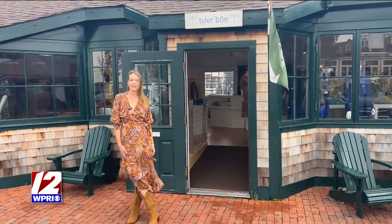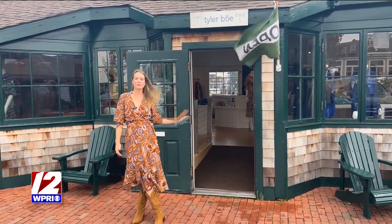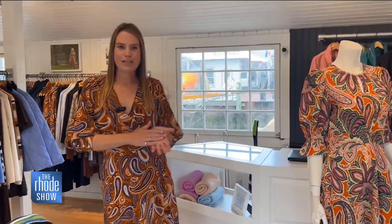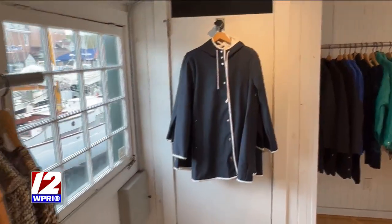Hey guys, I'm Tyler Bow Drexler from Tyler Bow. Come on in to our Newport store on Bannister's Wharf in Newport, Rhode Island. Welcome to Tyler Bow's Waterside Boutique here in Newport, Rhode Island. This is our very first retail space that we ever opened and one of our all-time favorite stores. We're so happy to have you here. I want to show you a few of our favorite pieces of the season and give you a little history about our brand.